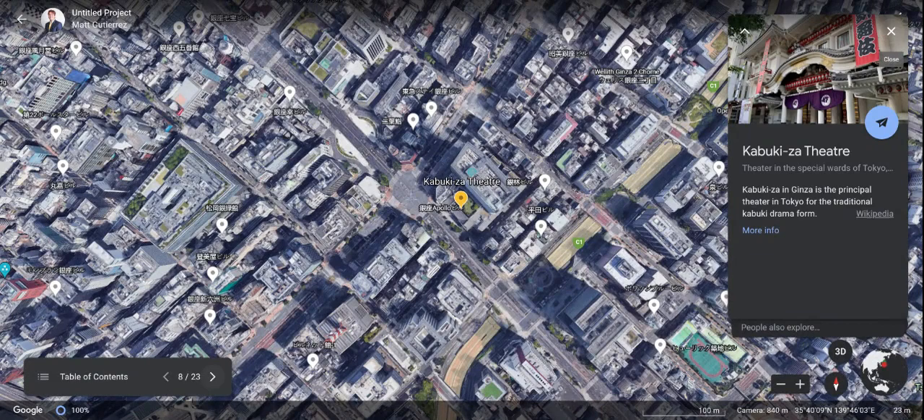Also on our agenda, we're going to a theater — the Kabuki-za Theater. Get some traditional Kabuki drama in. I think that would be a great learning experience for everybody, to see some Japanese theater culture. I'm sure everybody will enjoy that and appreciate the culture behind what they have to offer.